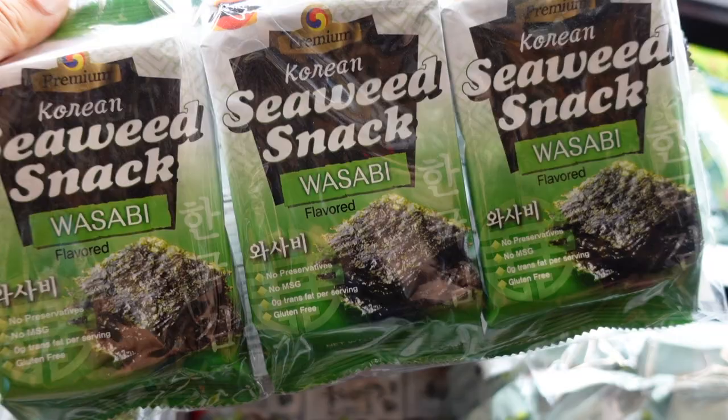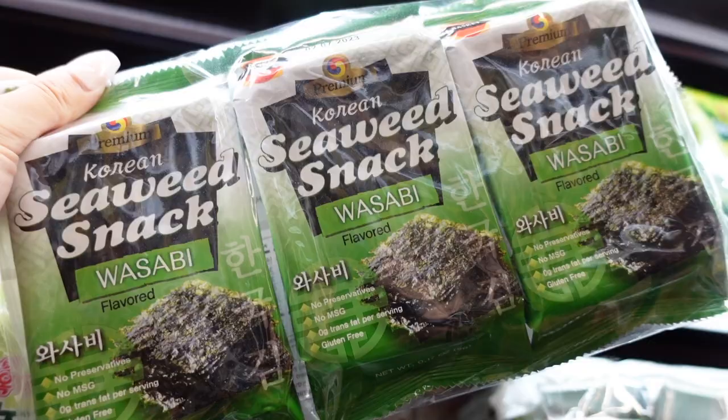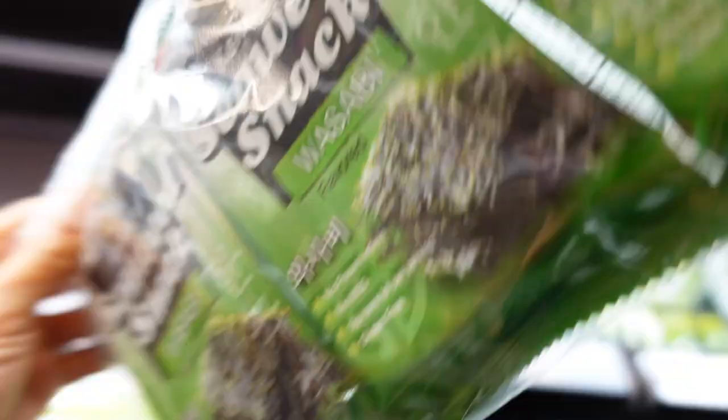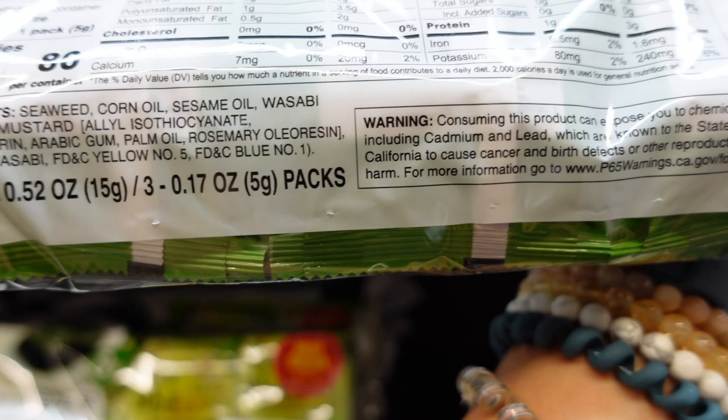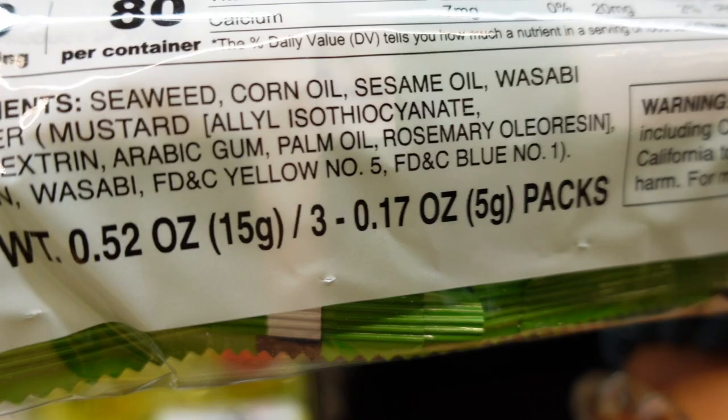I have a special thing for wasabi and it's pretty cheap — it's two dollars. It's from this brand J Basket — I know this brand, we've tried different things from it. It's not healthy; it has corn oil, which is not healthy, but it also has sesame oil. Sesame oil is actually really good; it's just the corn oil and palm oil that are not good.